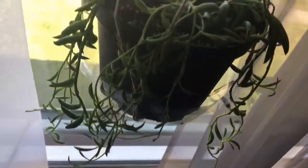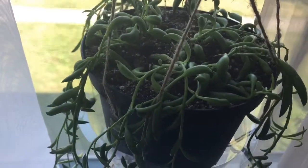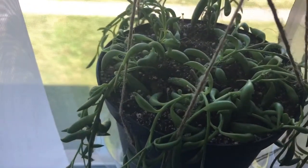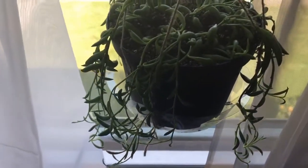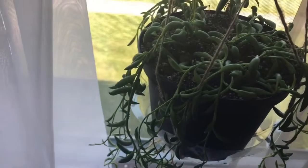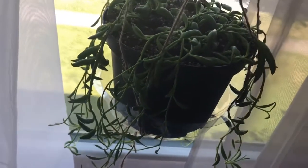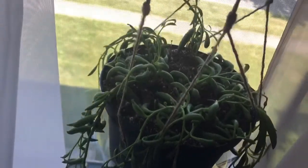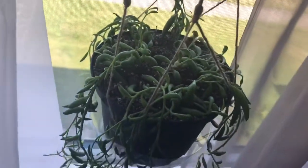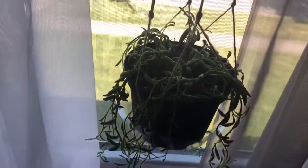This guy confuses me — this is my string of bananas, or maybe it's a string of fish hooks. I moved it back into the window. I had it on a stand in front of the window and it was doing really well, then I moved it. I was afraid to hang the pot it was in — it was in a Rae Dunn clay pot and felt very heavy. Since I have kids I didn't want it to fall, so I changed it to a plastic nursery pot and hung it in the window. Now it's not looking its best — I think I may have shocked it from moving it.